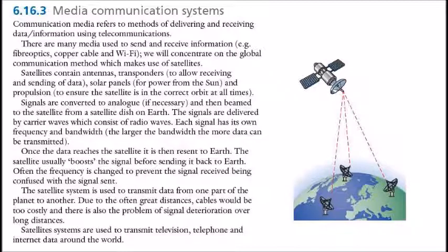Often, the frequency is changed to prevent the signal received from being confused with the signal sent. The satellite system is used to transmit data from one part of the planet to another. Due to the often great distances involved, cables would be too costly, and there is also the problem of signal degradation over long distances. Satellites and satellite systems are used to transmit television, telephone, and internet data around the world.